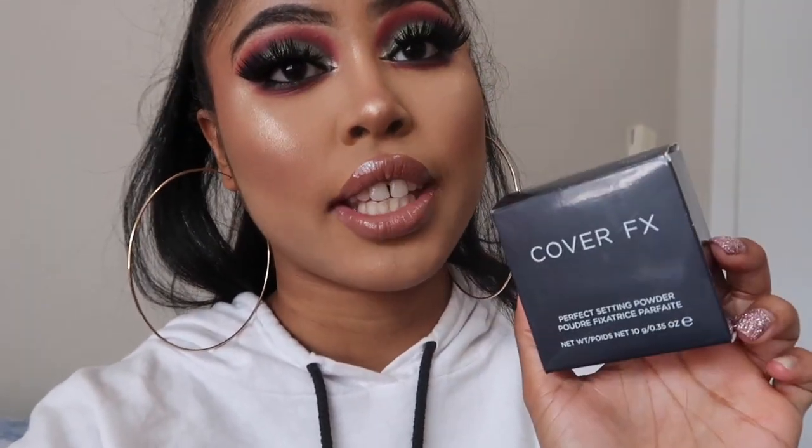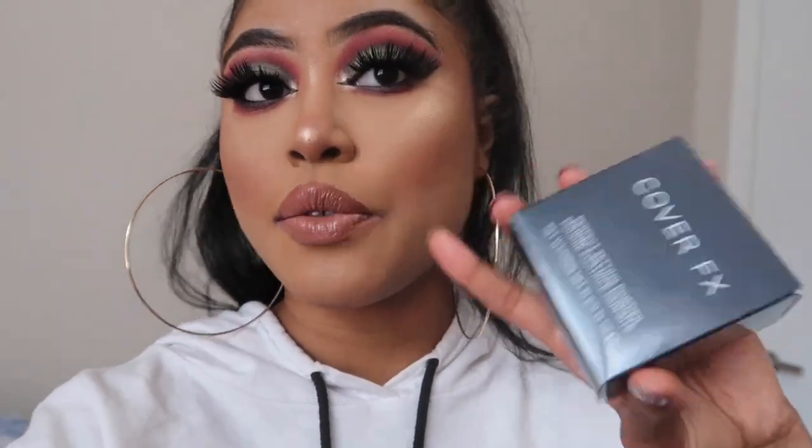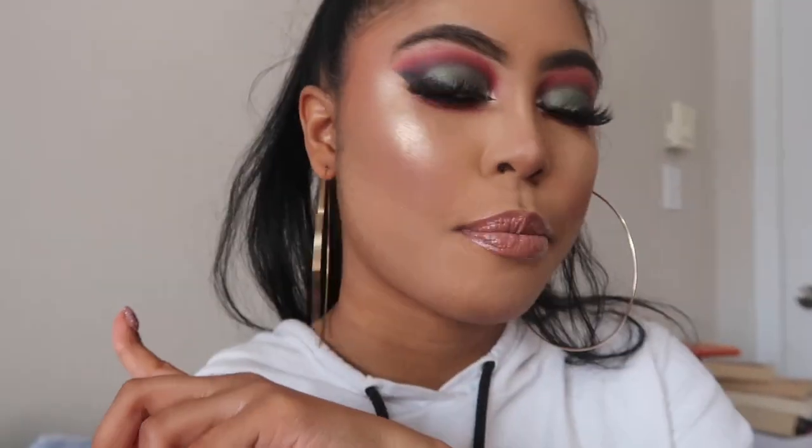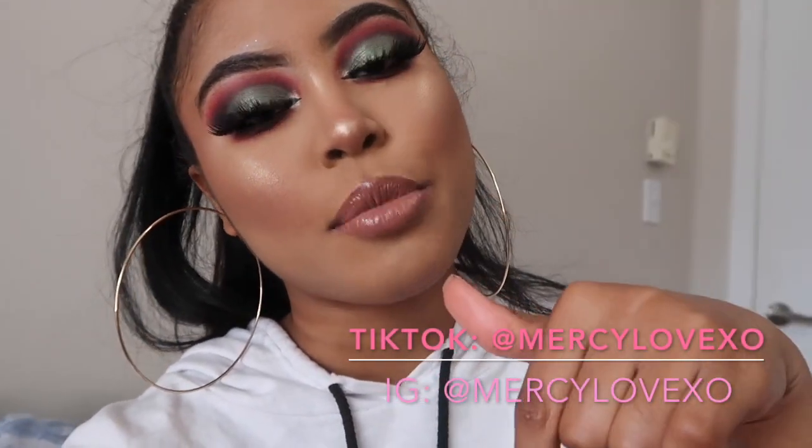Let me know down below in the comments if you've used this and if you do like it, and what your skin type is and the best way to apply it. Maybe I'm applying too much — I know with the Fenty powder people say it's amazing with a light hand, so maybe that's the same with this one. That's it for this video! Thank you guys so much for watching, don't forget to subscribe and turn on your bell notifications, and I'll link my other socials up here and in the description box. Hope to see you soon — bye!